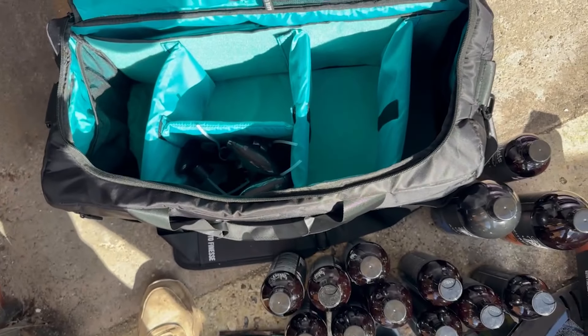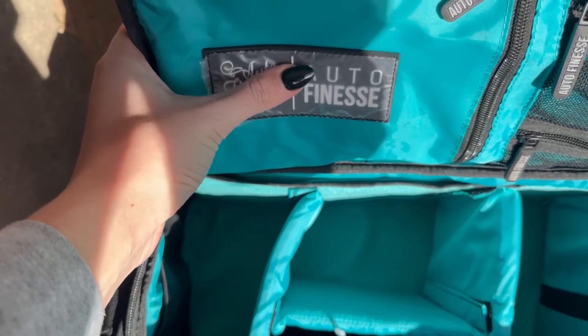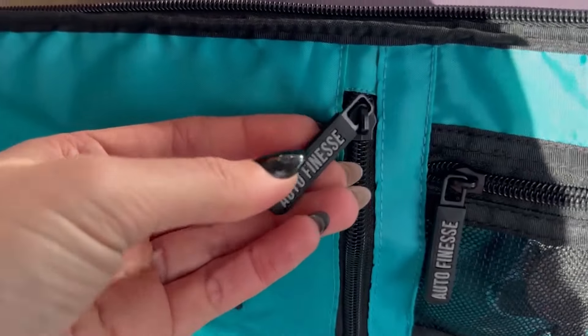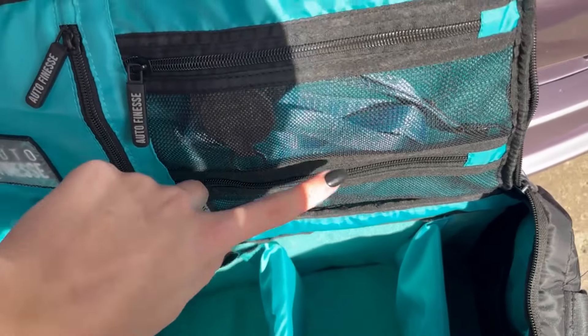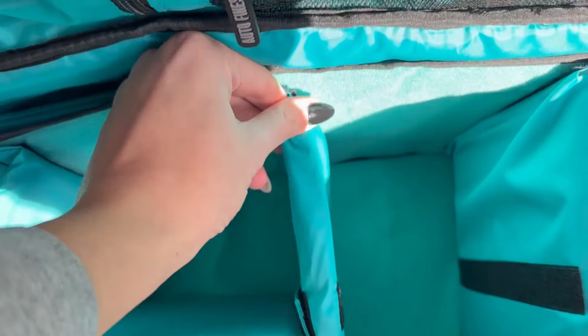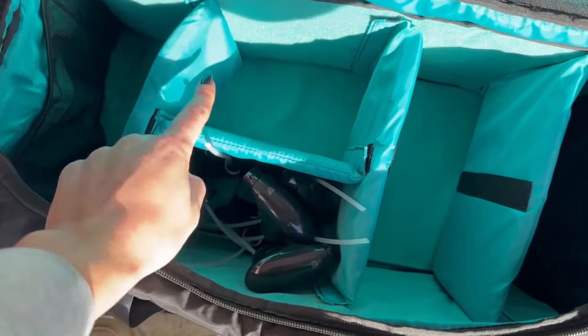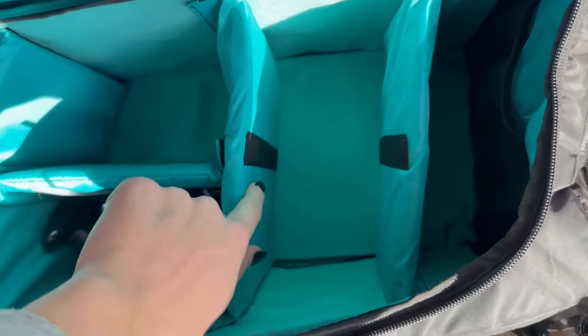Last but not least is the bag — honestly the bag is one of my favourite bits. It's got so much attention to detail. On all the zips it's got the Auto Finesse logo. There are two little pockets here and a bigger one here. These dividers are velcro and removable so you can change what goes where.